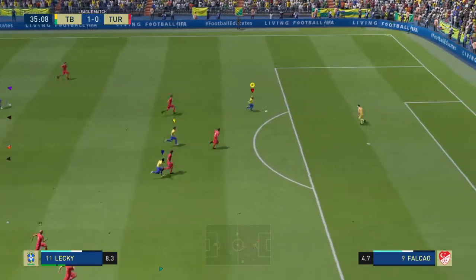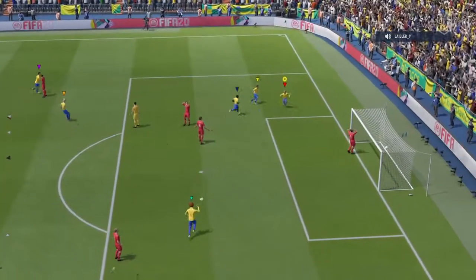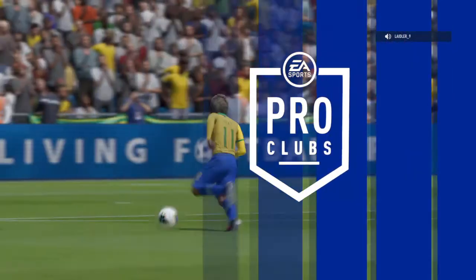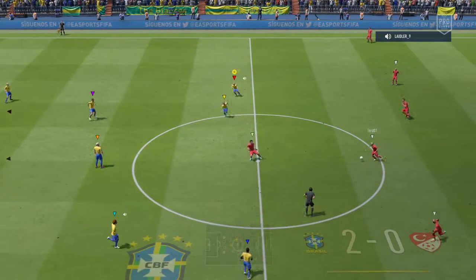Lovely incisive pass — he's had a go here and he's got it up and over the goalkeeper, and he's scored! The skill of the attacker to get that up and back down again, it really takes a lot of doing.